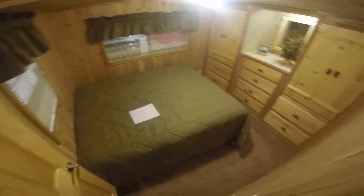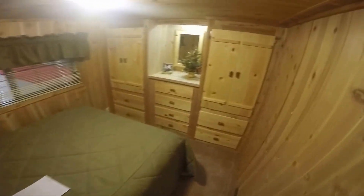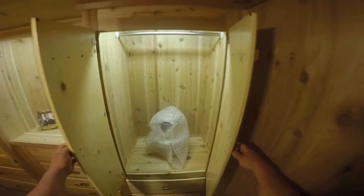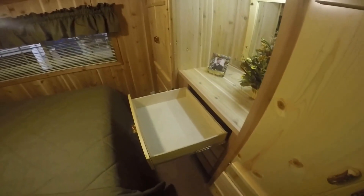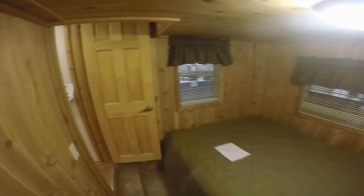Nice big bathroom. Lights in all the closets. Full extension ball bearing drawer guides.